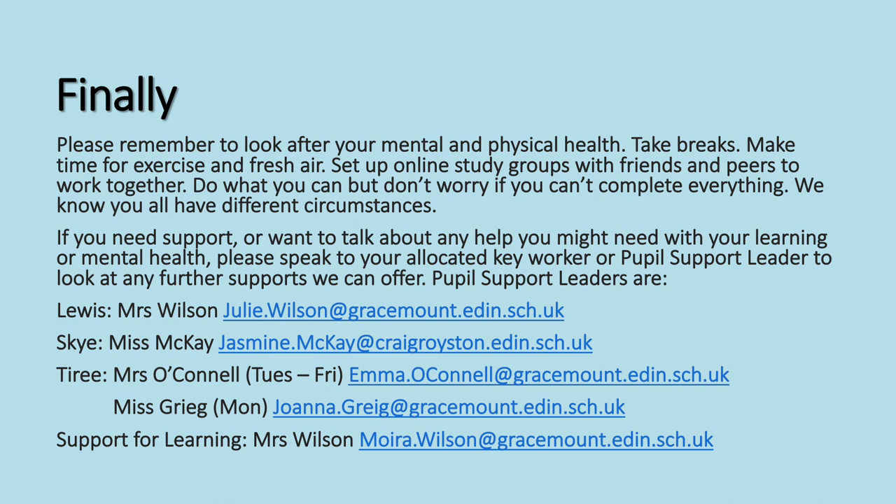If you need support or want to talk about any help with your learning or your mental health, please speak to your allocated key worker or pupil support leader. Pupil support leaders are: for Lewis, Mrs Wilson; for Skye, Ms Mackay who's taking over from Mr Doak; for Tyree, Tuesday to Friday it will be Mrs O'Connell and on Mondays it's Ms Greg. Any support for learning queries is Mrs Wilson. Thank you.